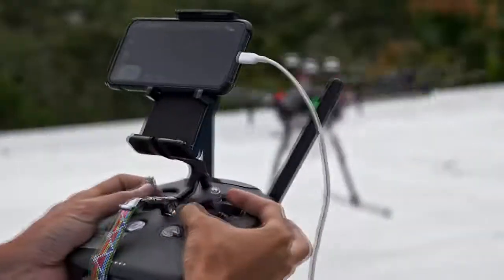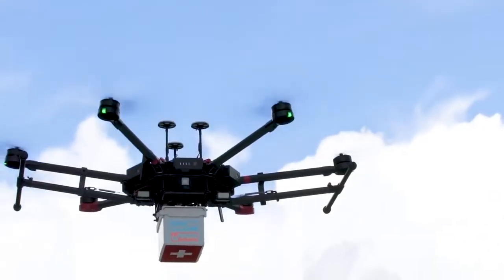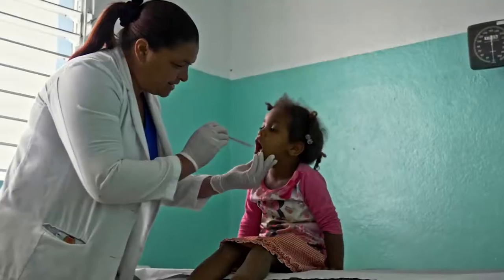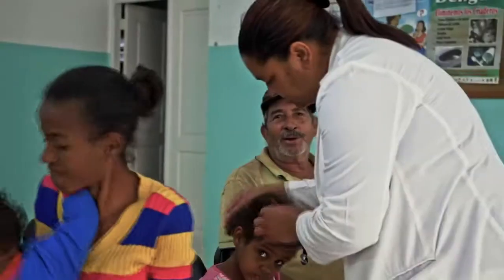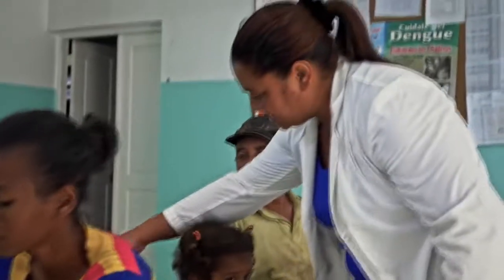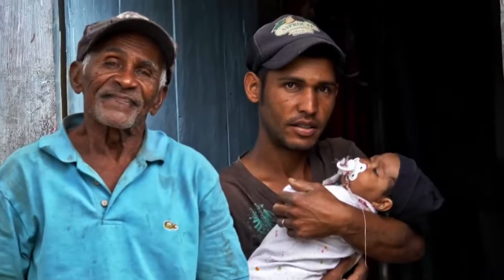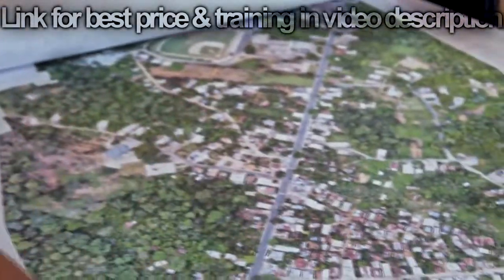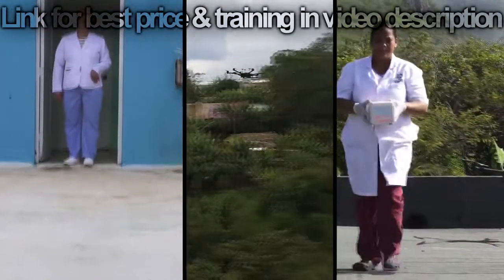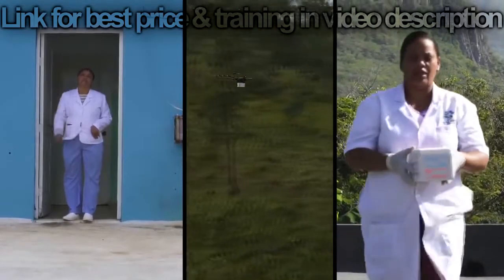We needed to make sure that we had every single stakeholder involved — the Ministry of Health, the civil aviation authorities. The health ministry wanted us to address a specific pressing issue in the Dominican Republic, which is infant mortality. Once we identified San Juan as the province, we did deployments. We connected one hospital with two clinics and did over 25 flights back and forth in a week.